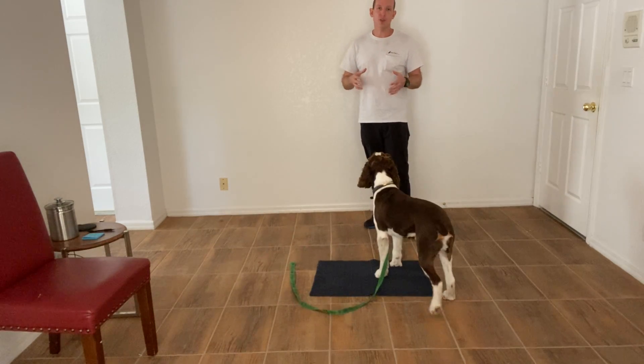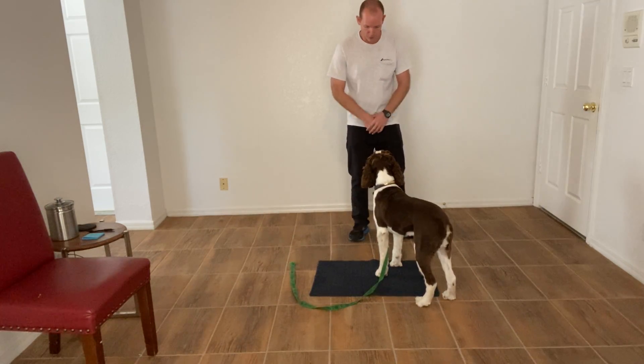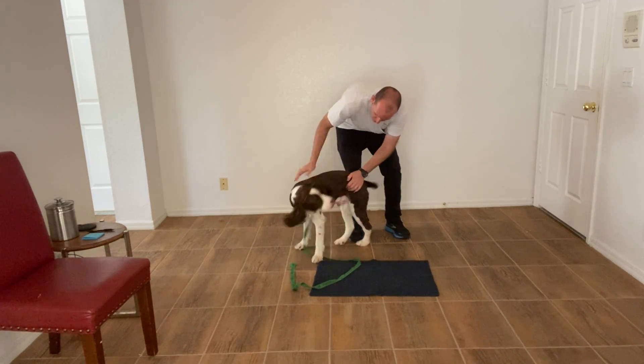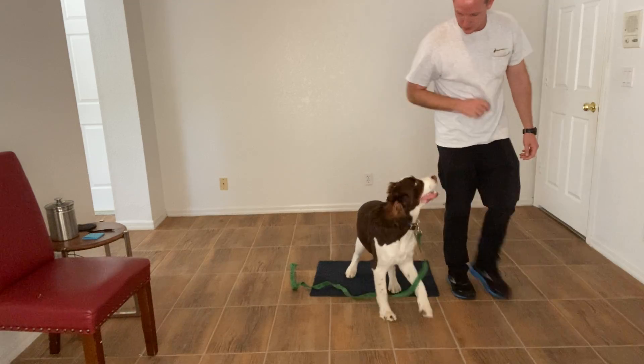Don't move — everything will work out despite what's going on in the room. Nice job, Finn. You did so good.